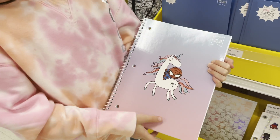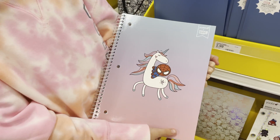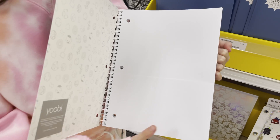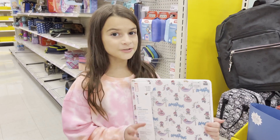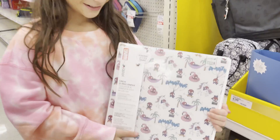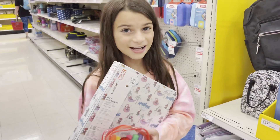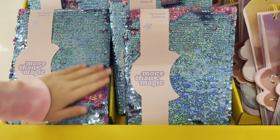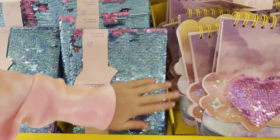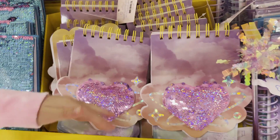I love this notebook, it's so cute. I need one binder, so this is what I'm going to buy. And I'm going to get these markers, they're so cute. This is so cool. I love the horror on this one too.